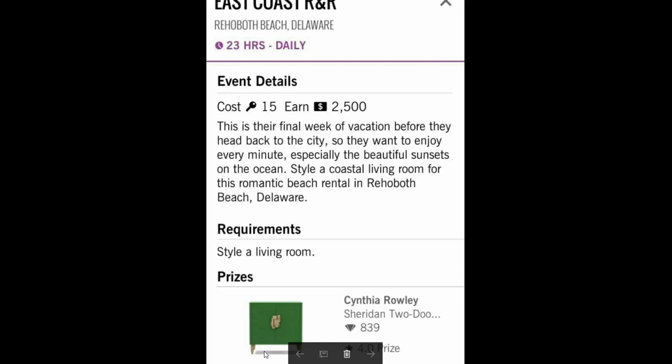I keep everything, because everything has a place in a design somewhere. You may have to hang on to it for a while, but eventually there's going to be a challenge and you're going to go, 'Ah, that Cynthia Riley green thing with the gold handles — perfect for this one right here.' So let's see what the room looks like.